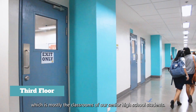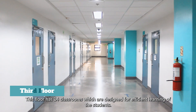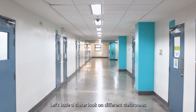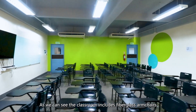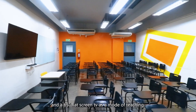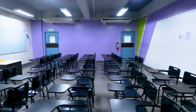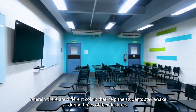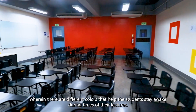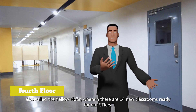We are now proceeding to the third floor of our building, which is mostly the classroom area for our senior high school students. This floor has 14 classrooms designed for efficient learning. As we can see, the classrooms include fiberglass armchairs and a 65-inch flat screen TV as a mode of teaching. Each room also applies color psychology, where different colors help the students stay awake during lectures.